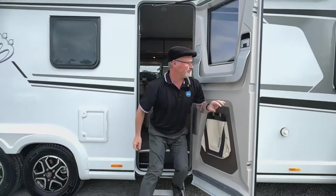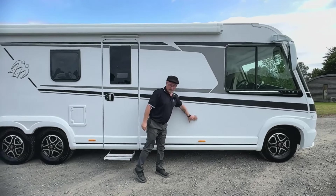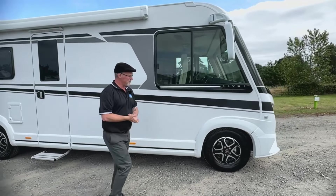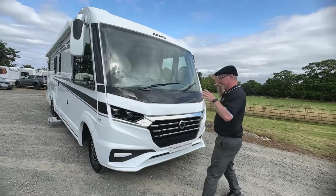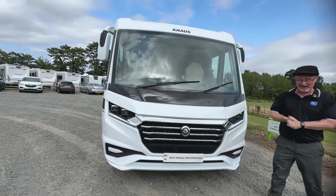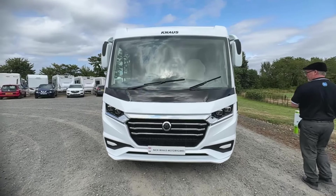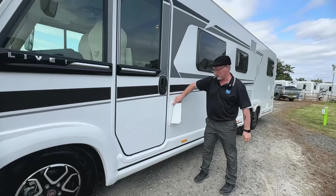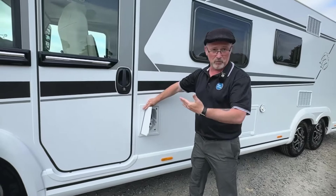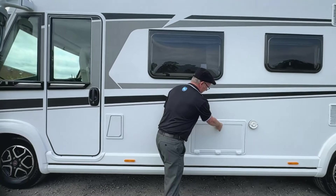On the exterior we have the wider door and the electric step, two flues for your heating on this big van, and of course your Fiat Ducato wheels. The front of this thing looks about as mean as it comes for an A-class — a lot of A-classes can look quite passive, but not this one. You've got your diesel and AdBlue filler here, which is nicely marked — the amount of people who've ended up putting water in the diesel or diesel in the water on an A-class is no joke.